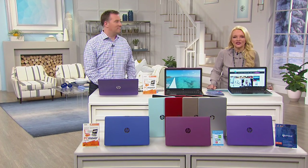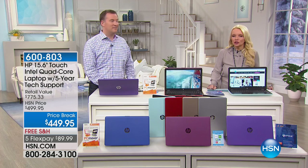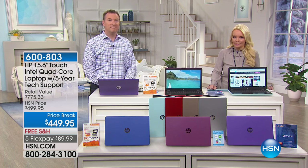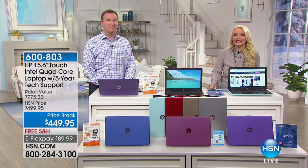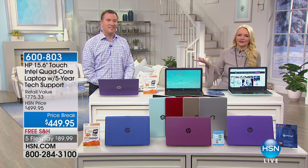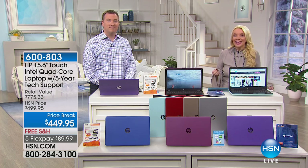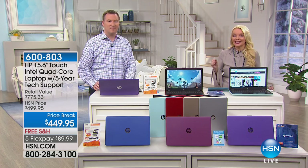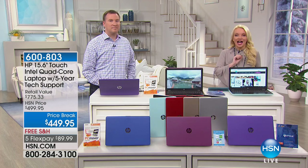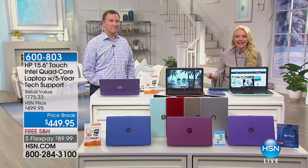We're delighted you're spending part of your Sunday afternoon with us here at HSN. If you are looking for a laptop but you want something that performs like a desktop — something that is fast, with the ease of touchscreen — we have it for you from HP. And I've almost never said this: you're getting a five-year warranty with this laptop. That is amazing.